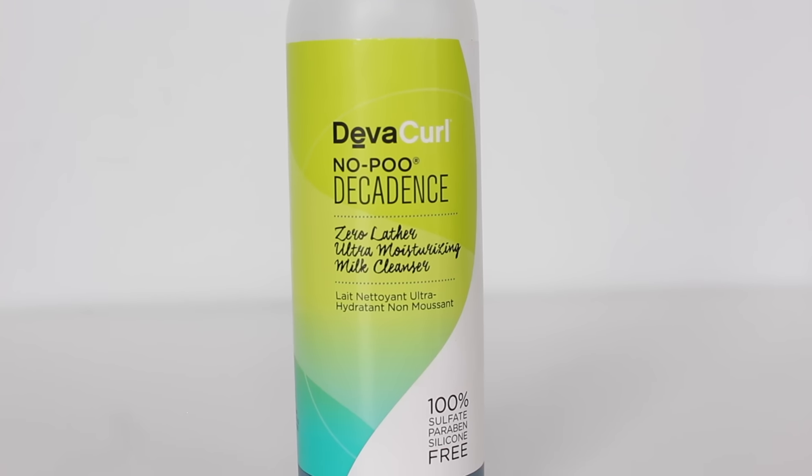I look for cleansers that don't strip my hair and don't make my color bleed. DevaCurl — tried and true curly hair product veterans. I'm most excited to try their Zero Lather Ultra Moisturizing Milk Cleanser.